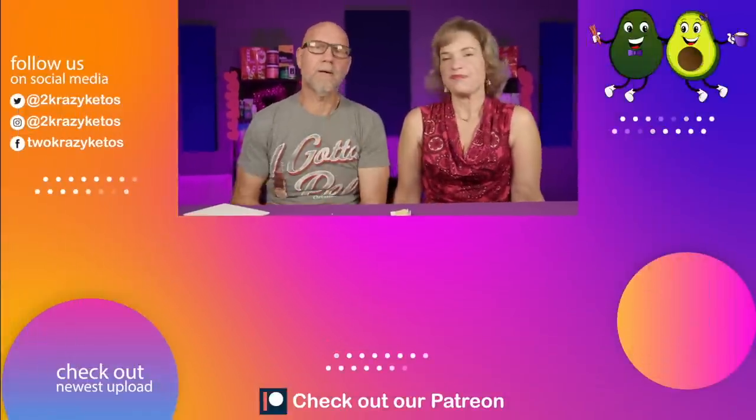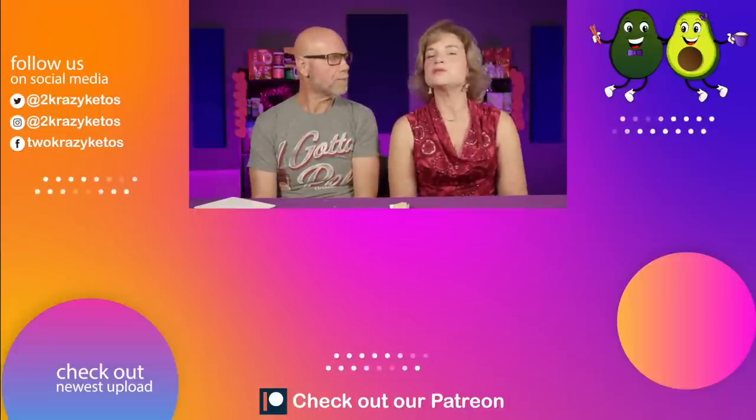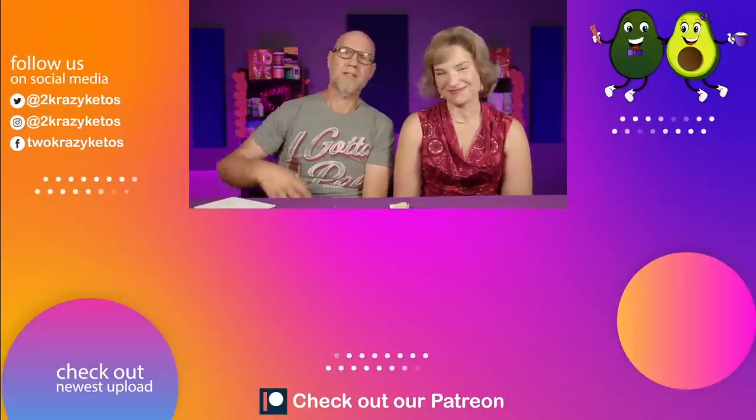That's going to be the end of the keto crate for the month of February. If you're interested in getting one, use the link down below — you'll get buy one get one free on your first box. We're also giving away a box: leave a comment down below, make sure you subscribe to the channel, and hit the like button. We'll have the winner pick date in the description. If you like videos like this, check out some of the videos linked here, and don't forget to subscribe and click the little bell icon so you'll be notified every time we upload a new video. Till next time, bye!